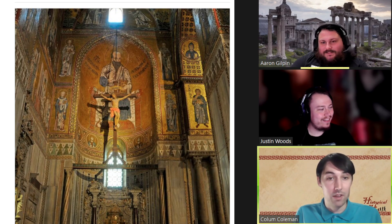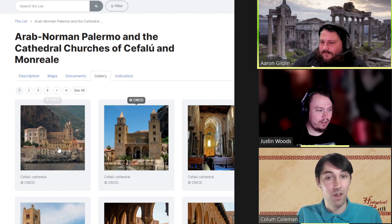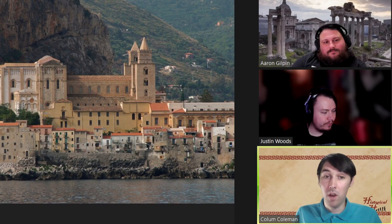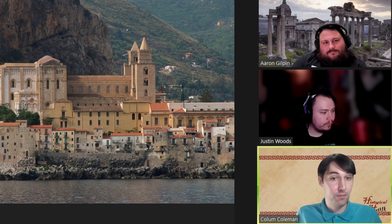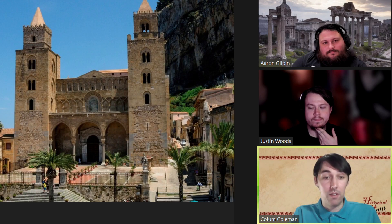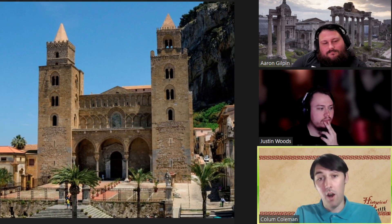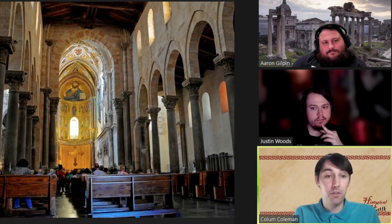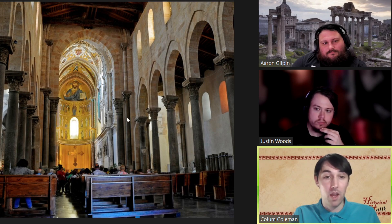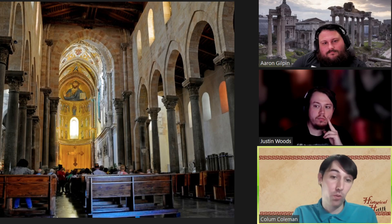This is just the stuff that survived — there's probably stuff that was destroyed. These nine structures all date to the Norman Kingdom of Sicily, specifically 1130 to 1194, and they feature a unique cultural blend of Byzantine, Muslim, and Roman architecture, as well as experiencing influences from Jewish, Lombard, and French culture.